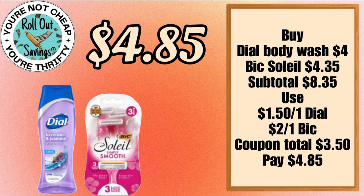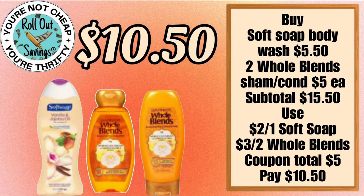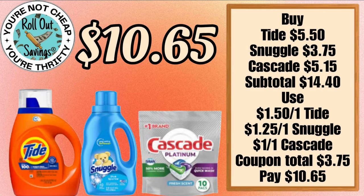For $3.35 you will get the Colgate charcoal toothbrush and the Colgate Optic White toothpaste. For $4.85 you can get a Dial body wash and the Bic Soleil Smooth razors. And for $10.50 you're going to get your Soft Soap body wash and your Whole Blends shampoo and conditioner.